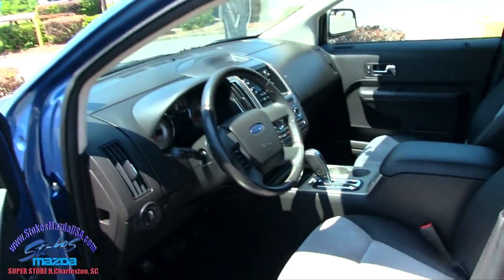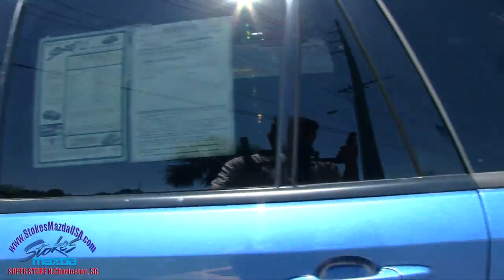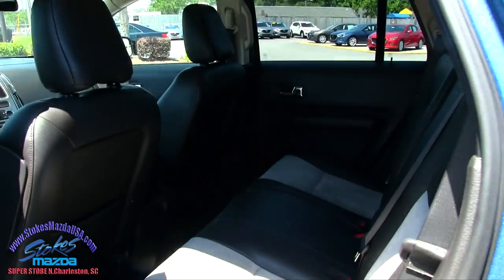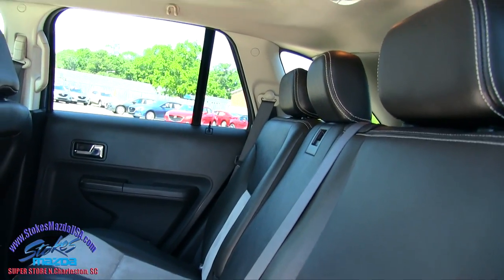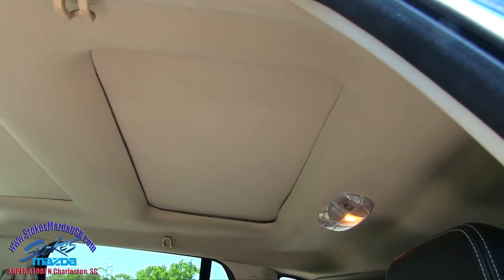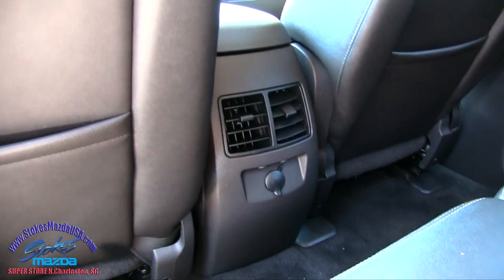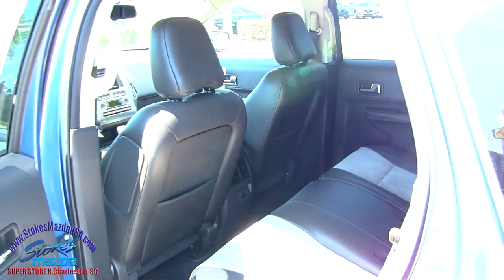Let's take a look in the back seats and see how that's looking. Plenty of room in the back, and again like I said, the sunroof is right there in the back as well for the kids or friends. Rear air in the back, which is nice — keeps everybody cool in the back seats.